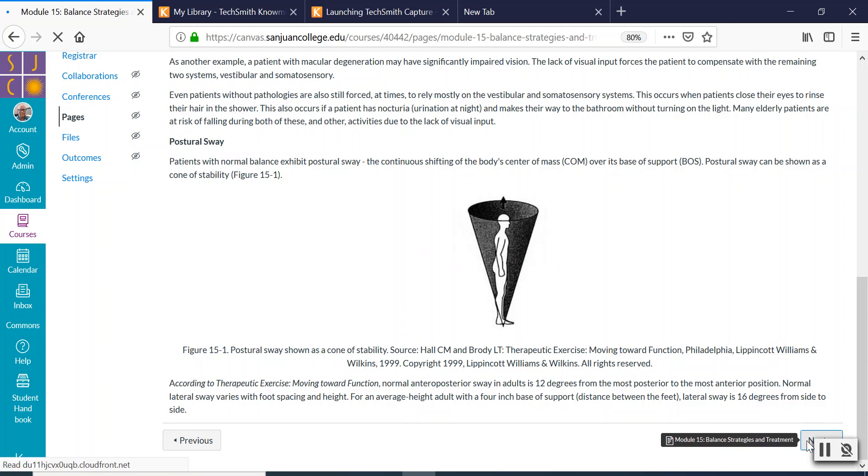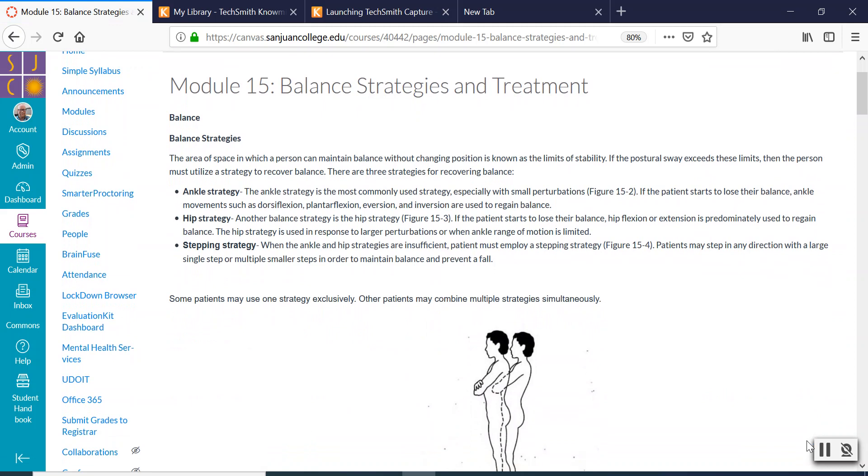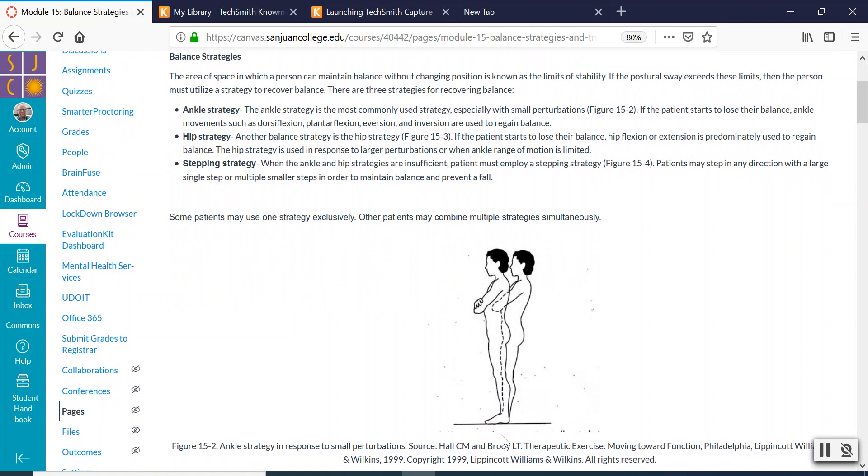There are different strategies we naturally use to keep our balance. There's the ankle strategy — as you stand there, you kind of move at your ankles to readjust. You can see this in anybody on any day where they're just kind of moving their ankles. All the movement is at the ankles and any loss of balance is corrected by just moving the body at the ankles.